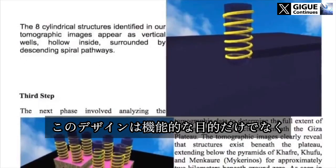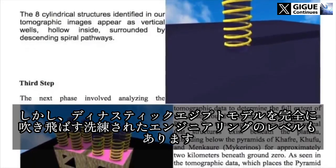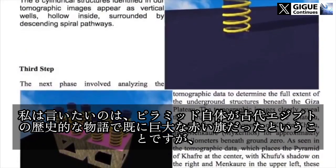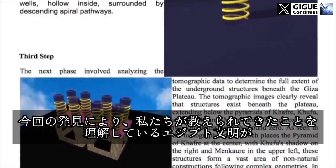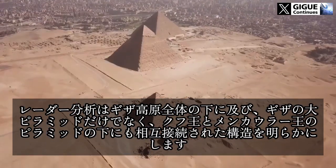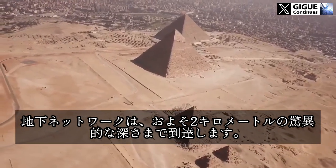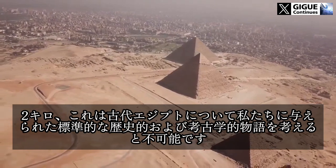This design implies both a functional purpose and a level of sophisticated engineering that completely challenges the dynastic Egyptian model. The pyramid itself was already a massive red flag in the ancient Egyptian historical narrative, but now I think it's become impossible to say that the Egyptian civilizations we've been taught about were responsible for building these structures. The radar analysis extends beneath the entire Giza plateau, revealing interconnected structures beneath not only the Great Pyramid but also those of Khufu and Menkaure, with the subsurface network reaching down to approximately two kilometers — two kilometers — which is not possible given the standard historical and archaeological narrative about ancient Egypt.